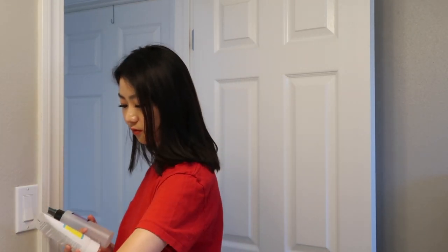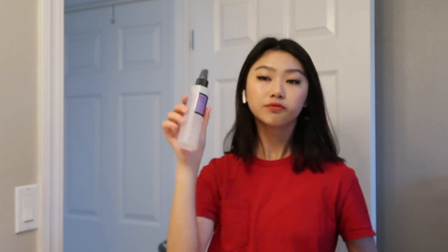Hello, so today's video is going to be a voiceover. I'll be showing you guys some of the K-beauty products that I bought from YesStyle. Okay, we're gonna get into it.